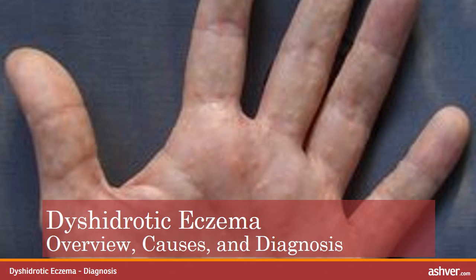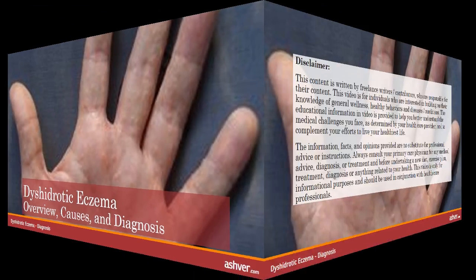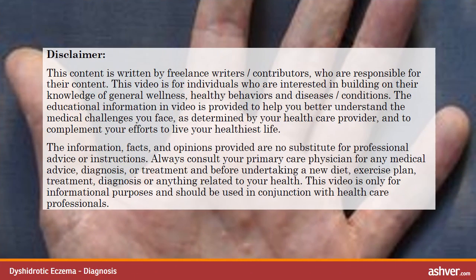Hello, welcome to ashvah.com. You are watching an interesting video about Dishidrotic Eczema: Overview, Causes, and Diagnosis. Please read the disclaimer carefully.